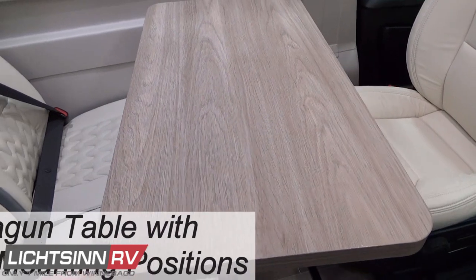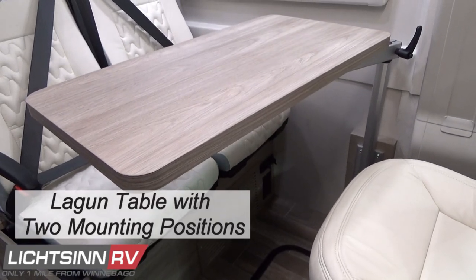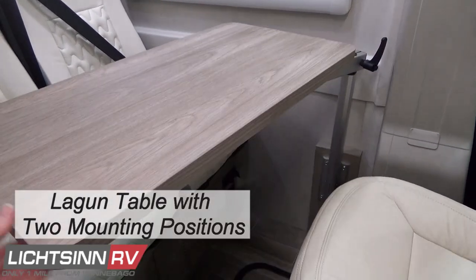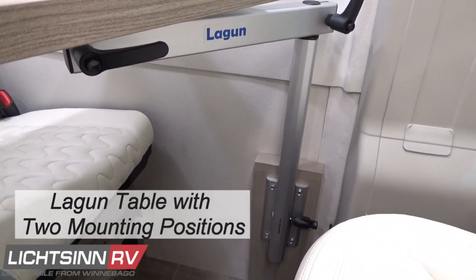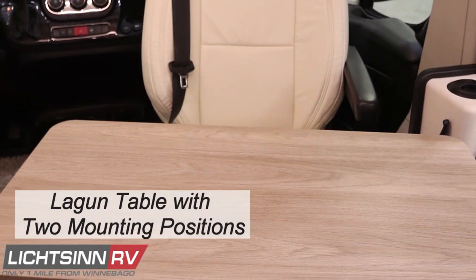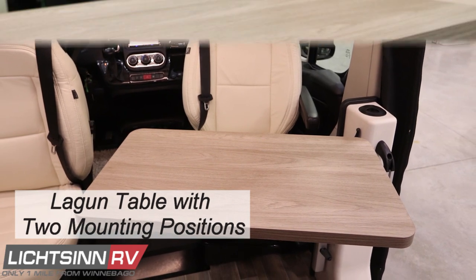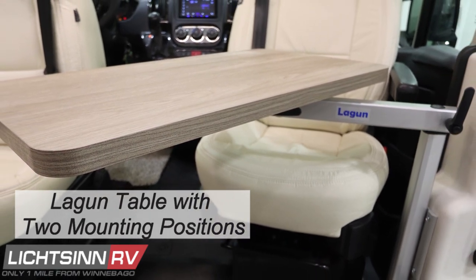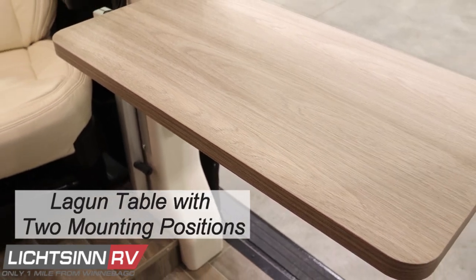In all floor plans for the Travato, a new lagoon table provides dual mounting options. The lagoon table features heavy anodized aluminum construction with a space-saving 360-degree swivel to create more floor space, adapting as a meal prep surface, workspace, or gaming station with an easy lock system for travel. Dual locations are available in the 59G and GL, and on the 59K and 59KL on the forward end of the passenger side bed and the new ABS pedestal near the door.